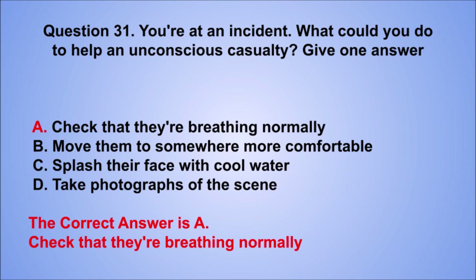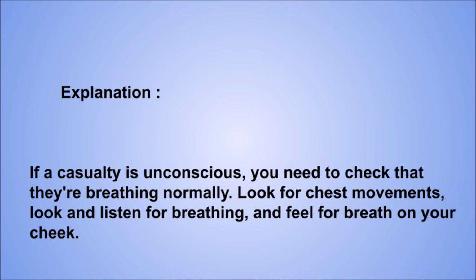Explanation: if a casualty is unconscious, you need to check that they're breathing normally. Look for chest movements, look and listen for breathing, and feel for breath on your cheek.